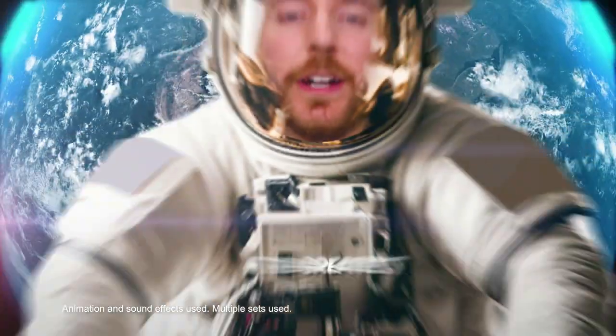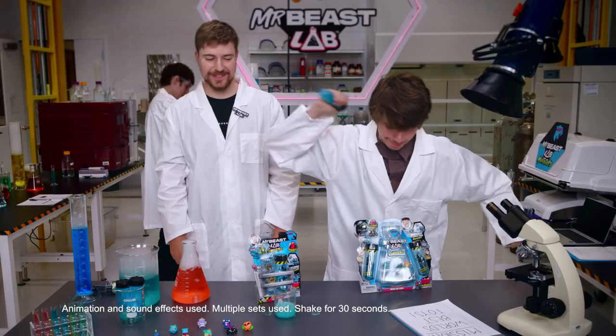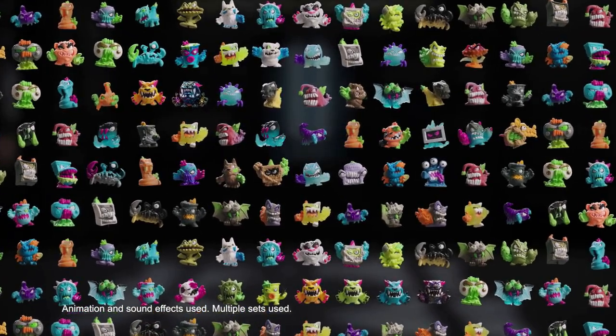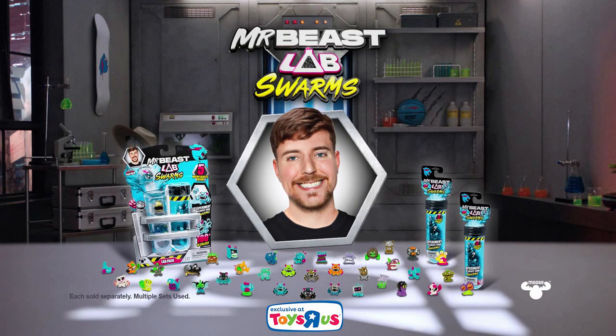In this ad, I'm going to show you what could be the greatest toy on earth: Mr. Beast Lab Swarm. Just mix them, shake them, and create your microbeam. There's over 100 swarms you can collect. This one is the rarest of them all — the Hyperchrome Micro Panther. Each sold separately.